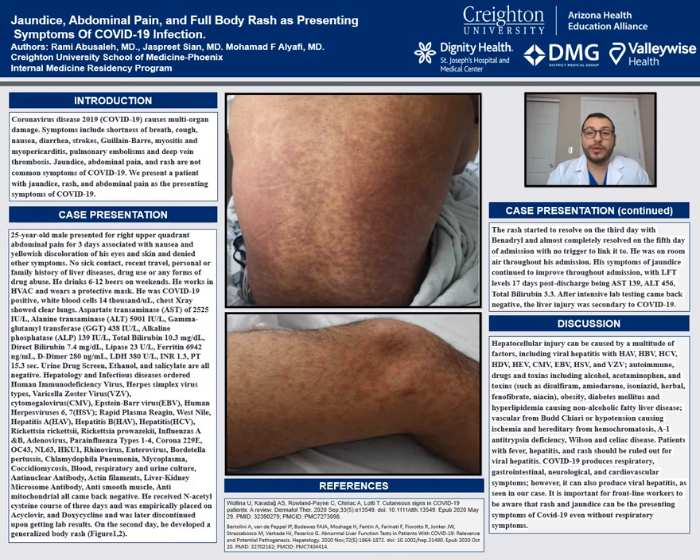But if the patient also has COVID-19, as in our case positive, with everything else coming back negative, it can be concluded that COVID-19 can cause symptoms of hepatocellular injury without any respiratory symptoms.